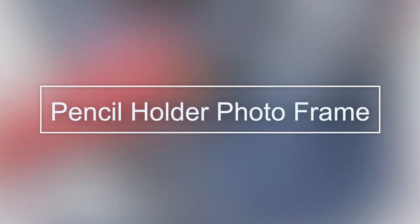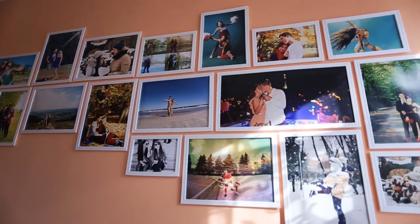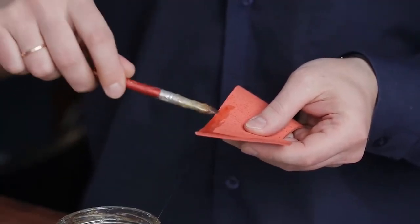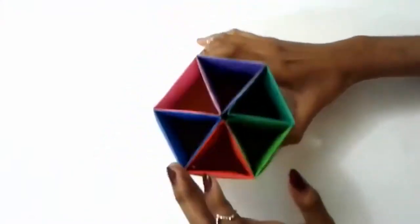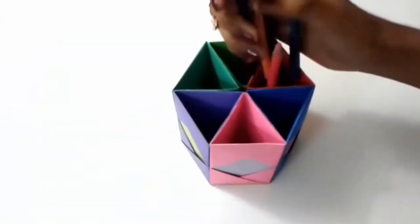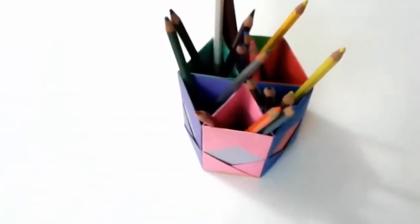Pencil Holder Photo Frame. Is your pencil cup so full of stationery items that it takes you a good minute to find your favorite pen? Time to blow the dust off those old photo frames and put them to use. Glue in some pieces of cloth to the photo frame to create a pocket of sorts and add your favorite pens inside. Now you can see your favorite pen clearly and keep it close without losing it — not to mention how chic the entire arrangement looks.